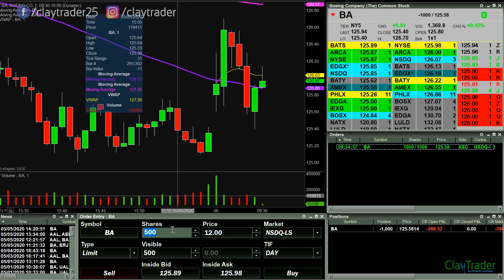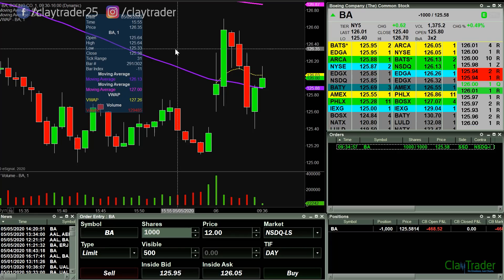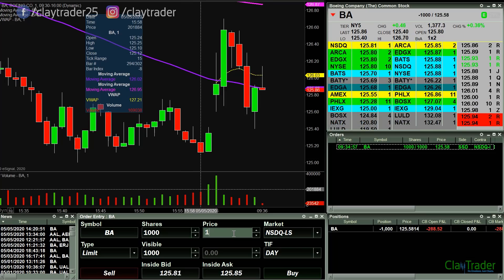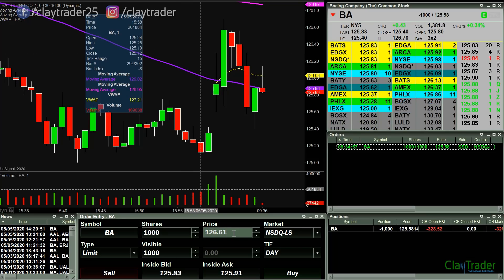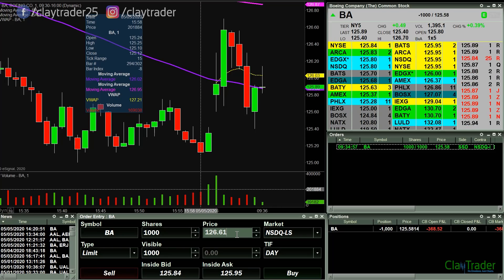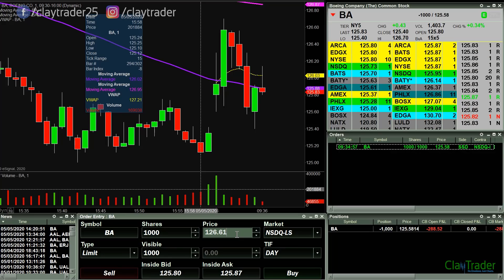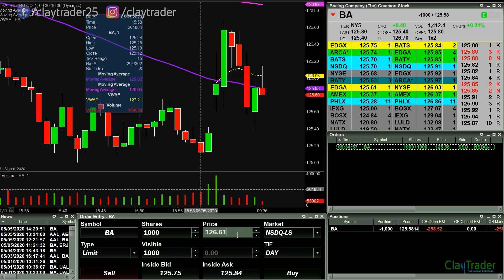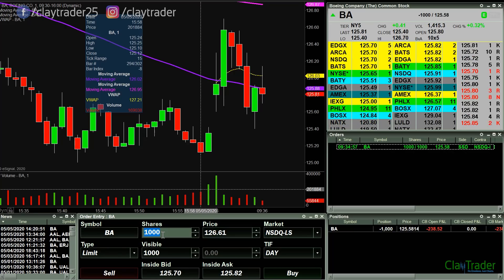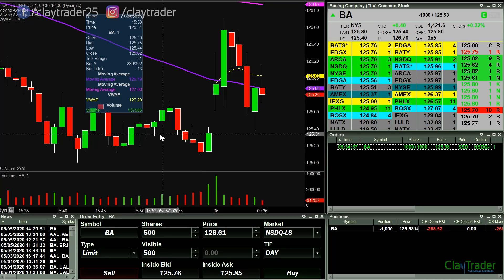I will have to stop it up over 126.60, but hopefully it rolls back over. I'm liking this candle that's trying to form here. Let's see if we can get some more pressure to the downside.